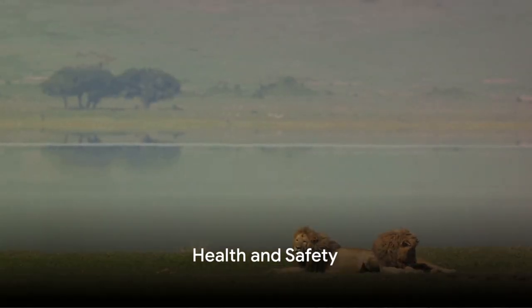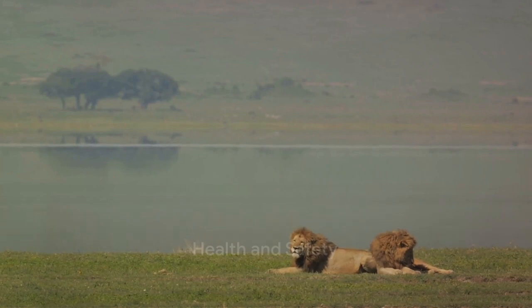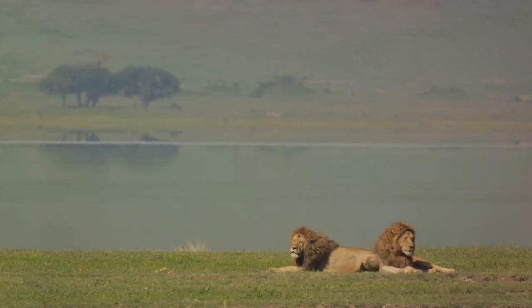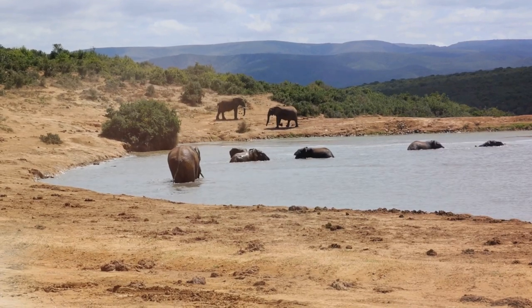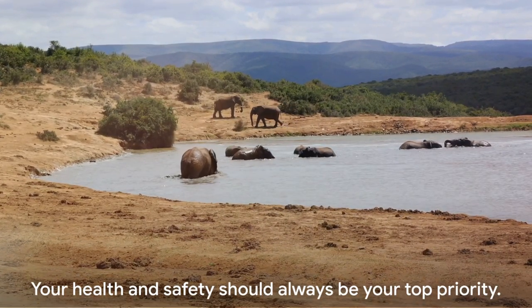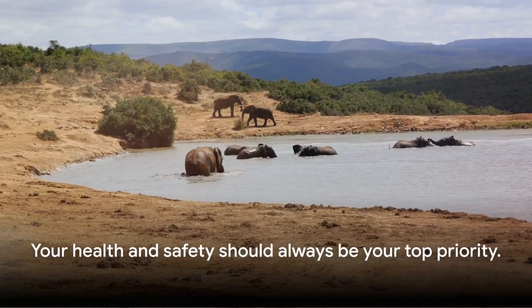Step five: stay healthy and safe. Africa's wilderness can pose health risks if you're not adequately prepared. Protect yourself from the sun, stay hydrated and take necessary precautions against diseases. Your health and safety should always be your top priority.